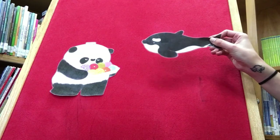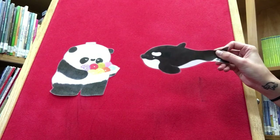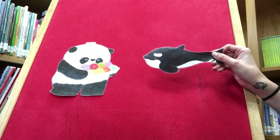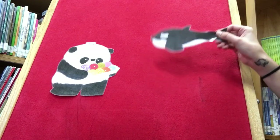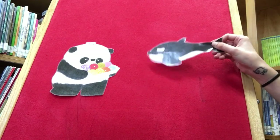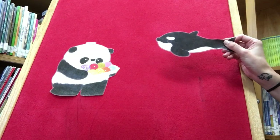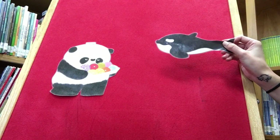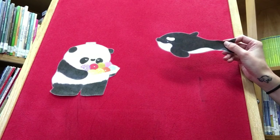Who does Mr. Panda see next? Whale. Mr. Panda asks, 'Would you like a donut?' 'I want them all, then bring me more.' Mr. Panda replies, 'No, you cannot have a donut. I've changed my mind.'